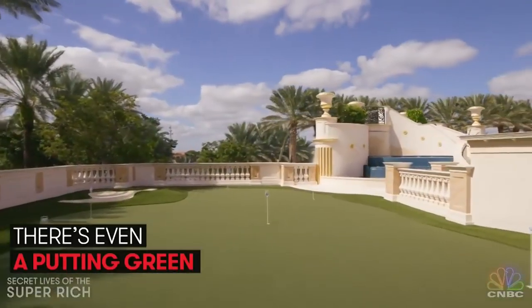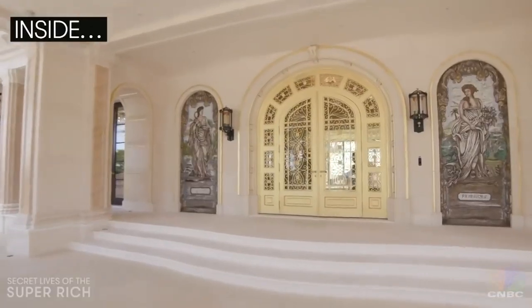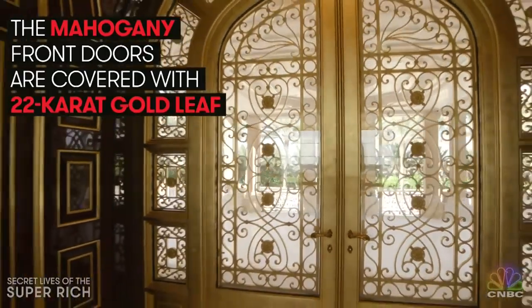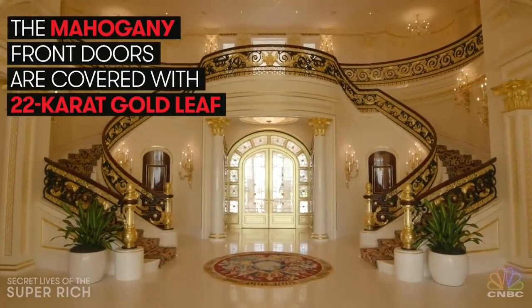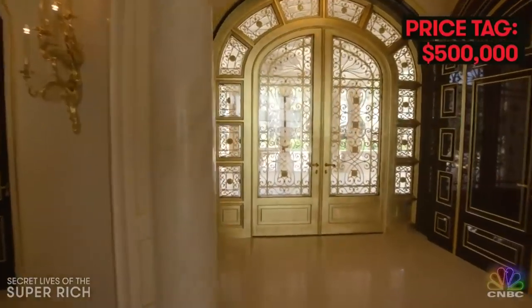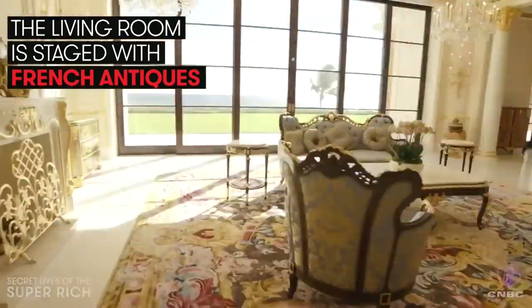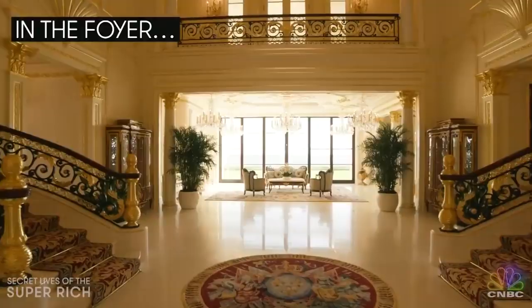There's even a putting green back here. Now let's see what's inside — the mahogany front doors are covered with 22-karat gold leaf, with a price tag of $500,000. The extravagant living room is staged with French antiques.